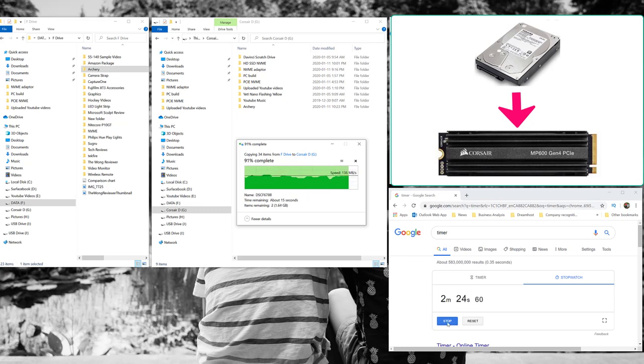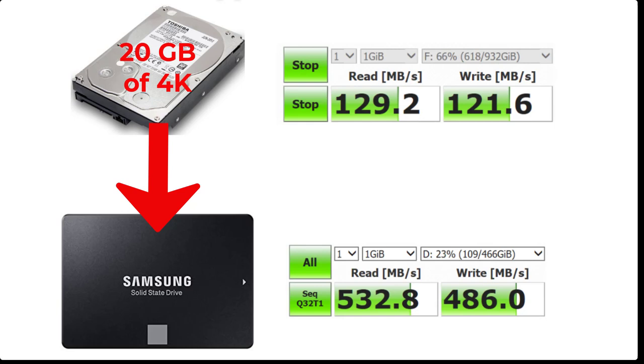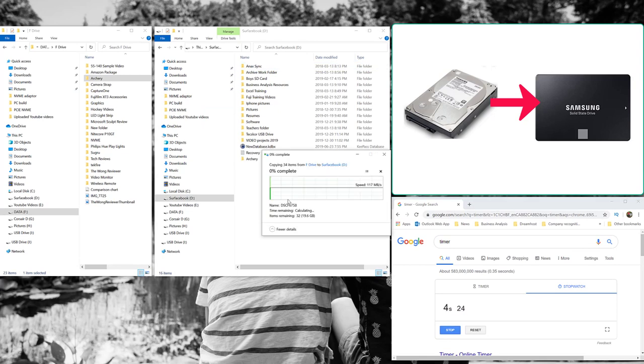The next test transfers 20 gigabytes of 4K footage from the Toshiba hard drive to the Samsung Evo 850 drive. The Samsung has a rated write speed of about 486 megabytes per second. However, I was consistently getting between about 120 to 130 megabytes per second for write speeds.